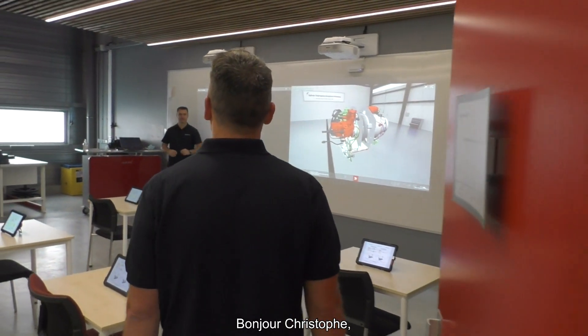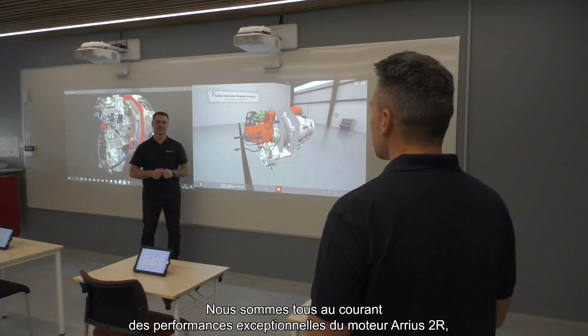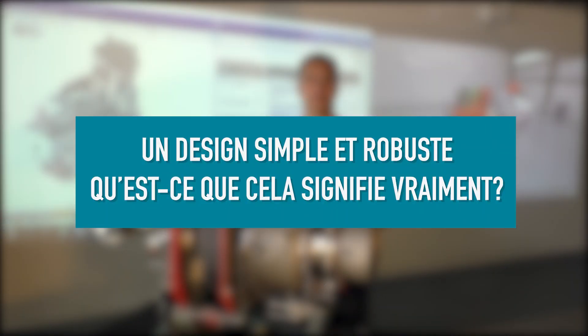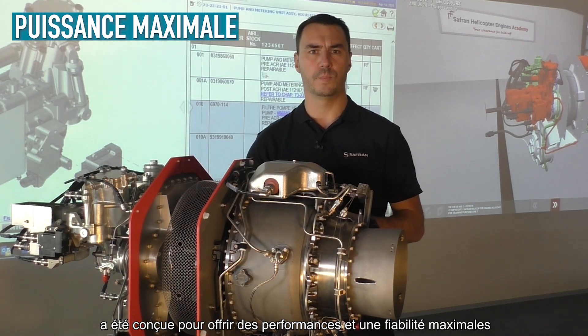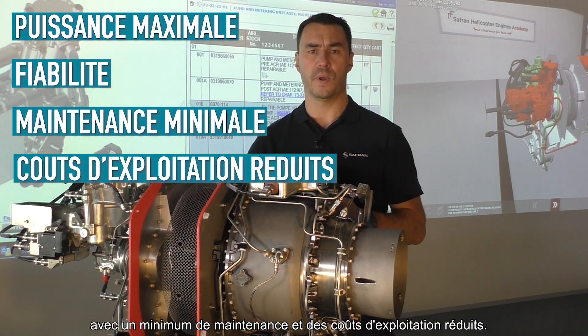Hi Romualde. Hi Chris. We all know about the exceptional performance of the Bell 505 engine, but we need your help to understand what we are really talking about. Come closer. The architecture of the Arrius 2R has been designed to provide maximum power and reliability with minimum maintenance and lower operating costs.